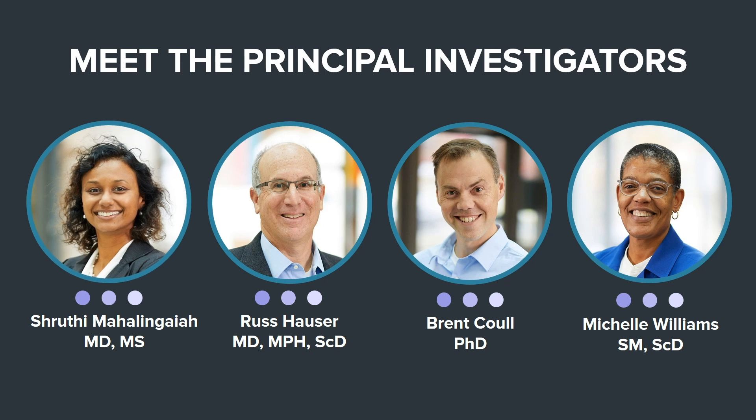Meet the principal investigators at the Harvard T.H. Chan School of Public Health. Dr. Shruti Mahalingaiah, Assistant Professor of Environmental, Reproductive, and Women's Health in the Department of Environmental Health, and Director of Clinical Research in the Division of Reproductive Endocrinology and Infertility at Massachusetts General Hospital. Dr. Russ Hauser, Chair of the Department of Environmental Health, Frederick Lee Hissaw Professor of Reproductive Physiology and Professor of Environmental and Occupational Epidemiology. Dr. Brent Cole, Professor of Biostatistics in the Department of Biostatistics and Environmental Health and Associate Chair of the Department of Biostatistics. Dr. Michelle Williams, Dean of the Faculty, Harvard T.H. Chan School of Public Health and Angelopoulos Professor in Public Health and International Development.